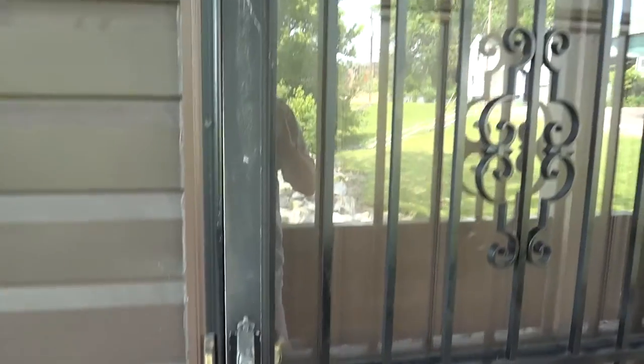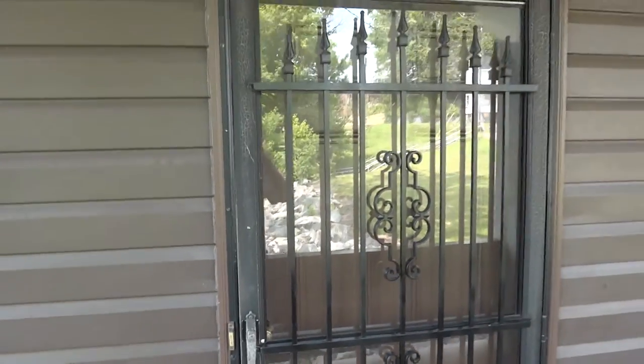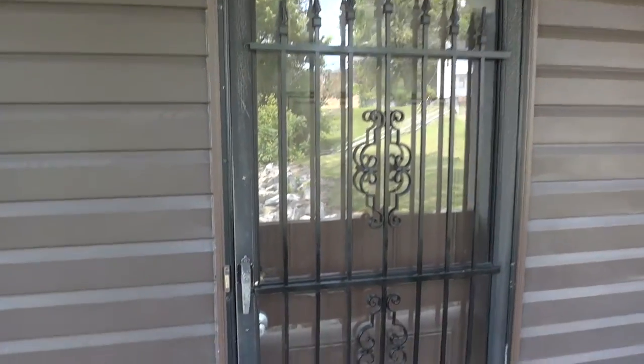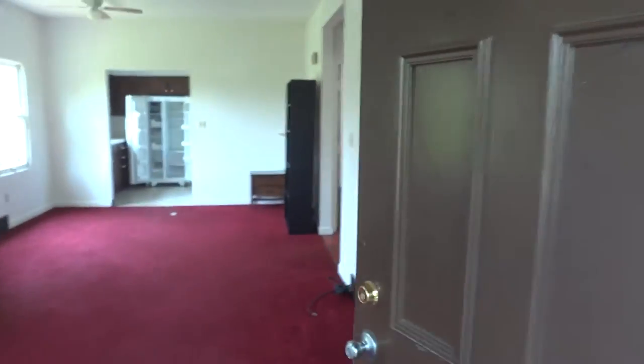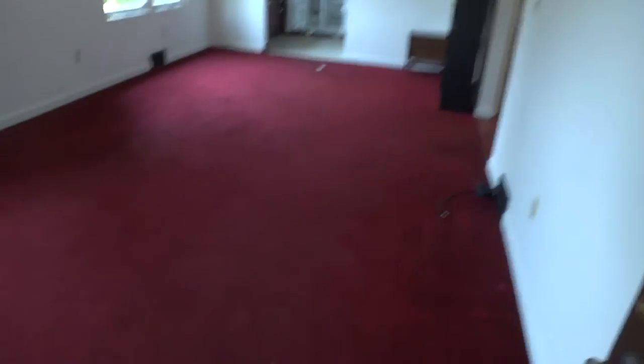Coming up to the front door, you'll notice there's a security storm door on there. I'm going to take a walk inside. It's a doorknob and a deadbolt. Front door and back door are keyed alike. It's a nice entryway, foyer.